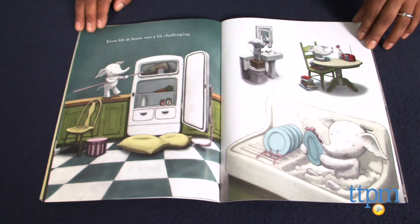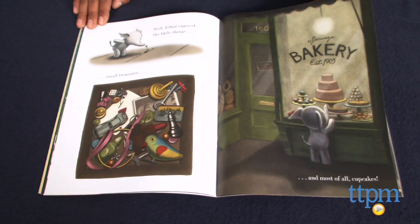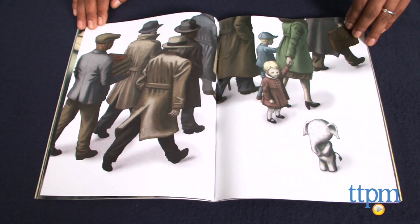One day Elliot met someone smaller than him who needed help, and this changed everything for Elliot. This is a great book for all ages, especially the New York City enthusiast. From the brownstones in the Upper West Side to the Flatiron Building, this is a beautifully illustrated book with great New York City details.